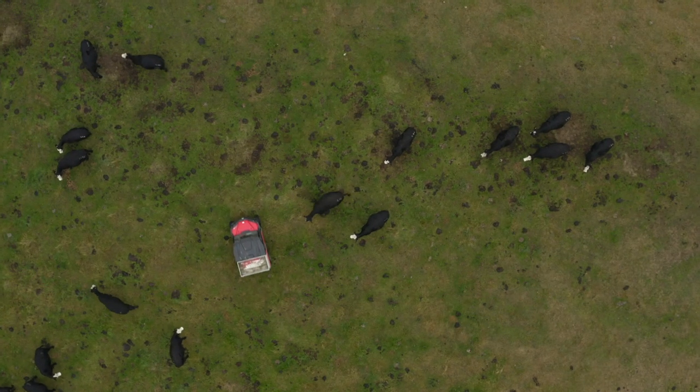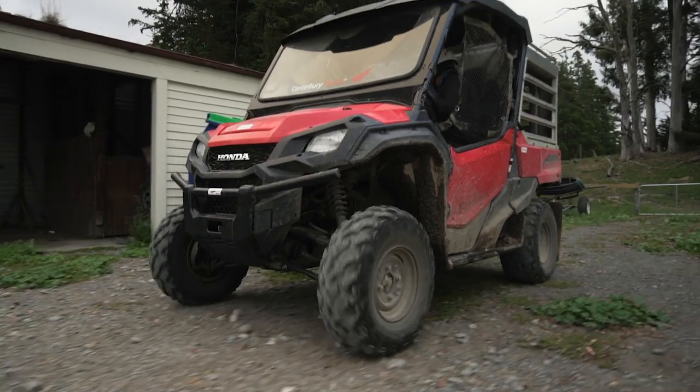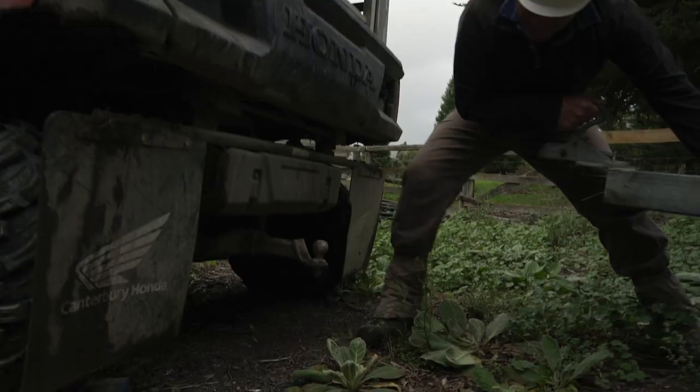The big thing we find with the Hondas is the reliability — the fact that we know when we go out in the morning, no matter what the weather or what we've got to do, we just turn the key and away we go.